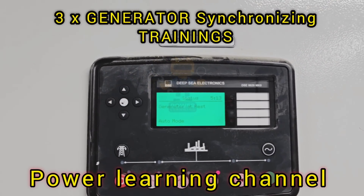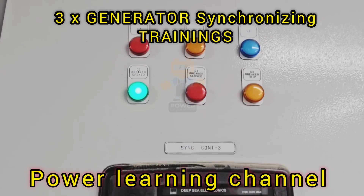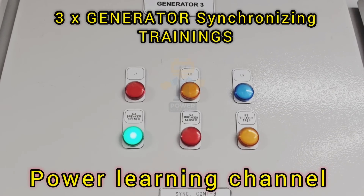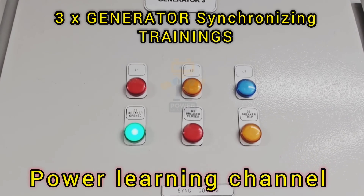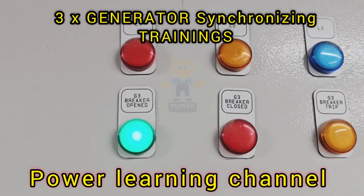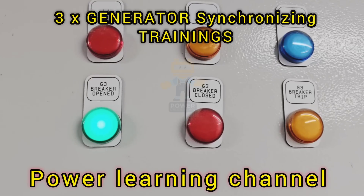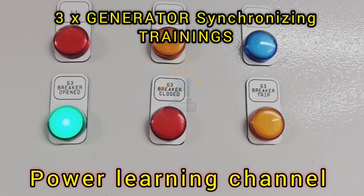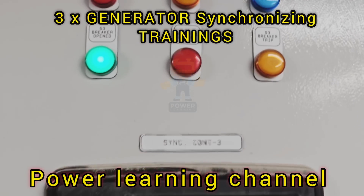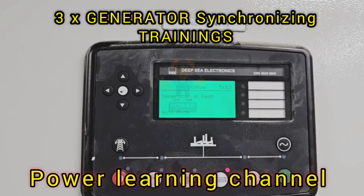Welcome to Power Learning Channel. In today's session, we are going to dive deep into the fundamentals of generator synchronizing. We will focus on a system involving three generators, each managed by a DeepC 8610 controller, working together to provide a continuous 24-hour power supply. This video is designed for anyone looking to understand how synchronization works, why it's essential, and how the DeepC 8610 controller makes it possible.